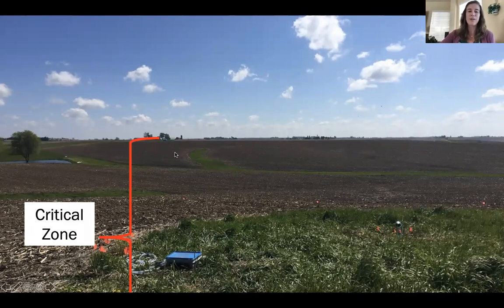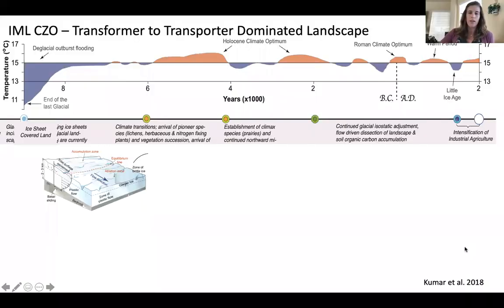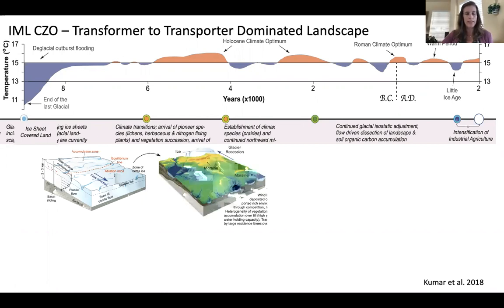We have a fairly thick critical zone underlying the surface, but it's a very subdued and heavily modified landscape, as seen in this example from eastern Iowa. The geology sets the stage: in the Midwest, the landscape was glaciated about 10,000 years ago, completely covered in ice. When that ice retreated at the end of the last glacial, it left behind a fairly flat but geologically diverse landscape — glacial till, outwash, and a lot of loess or silt-sized grains covering the landscape.